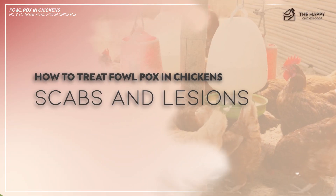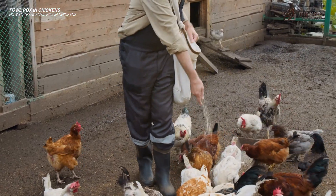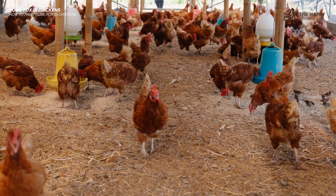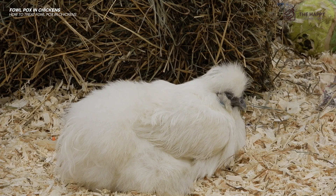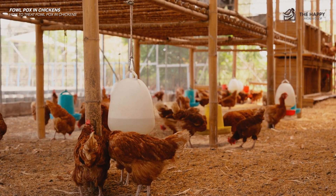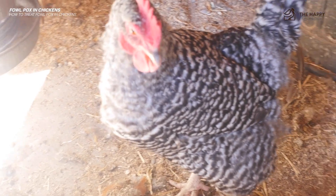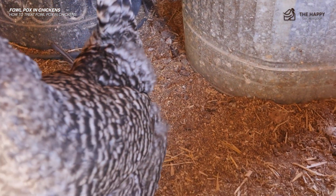Third, do not pick at the lesions or scabs. It's easy to want to pull those off, but don't touch them. They are uncomfortable for the bird and will only become more painful if you pick at them. Letting these marks heal naturally speeds up the healing process, reducing the risk of secondary bacterial infections or further transmission to other birds. These scabs, lesions, blisters, and accompanying pus or secretions will cause the spread or reinfection of your flock.